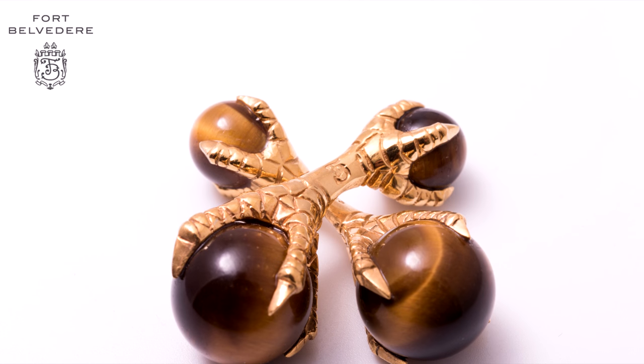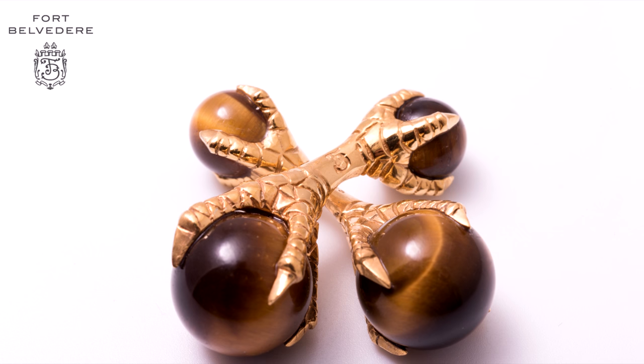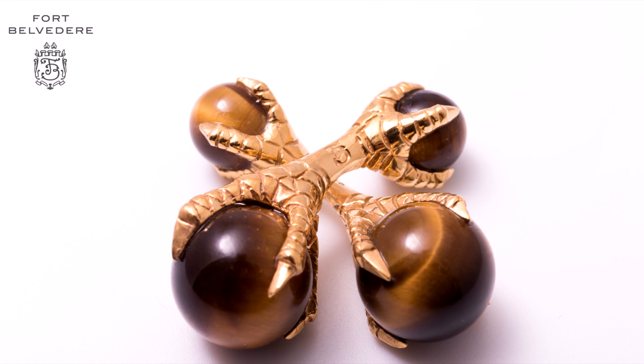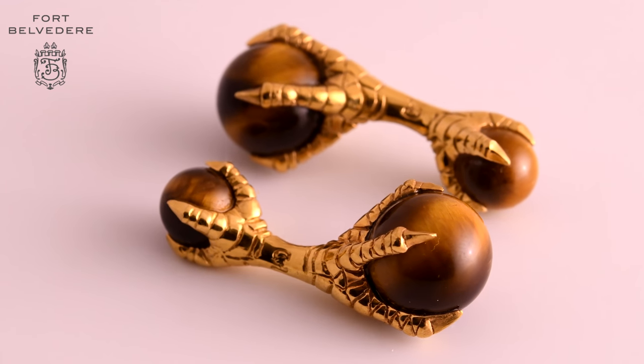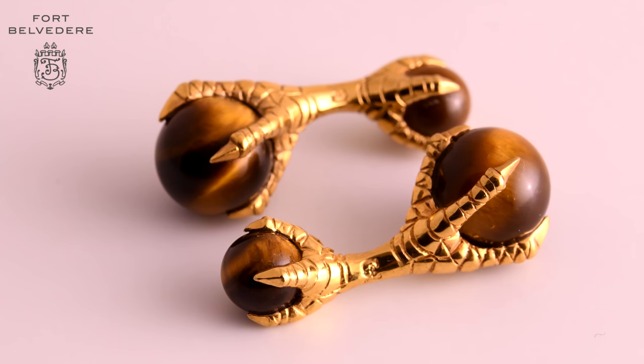If you take a closer look at these cufflinks — the scales, the claws, and even the bar — you can see that everything says quality, made by a master craftsman. Since there are no moving parts, these cufflinks were made to last. You can see that the claws actually reach over half of the ball, which means they're really set in there solidly and they won't come out.